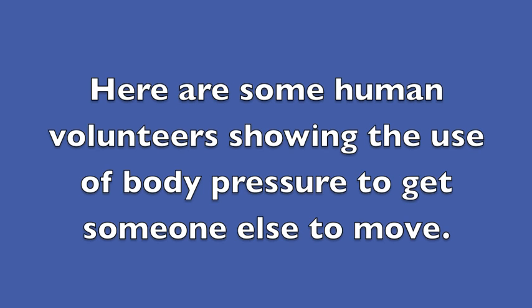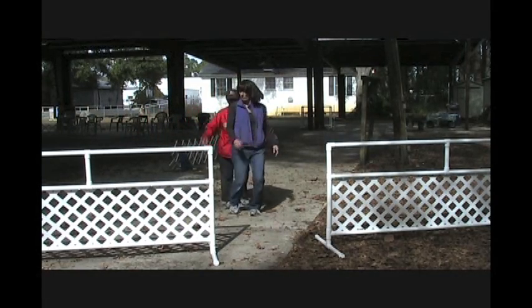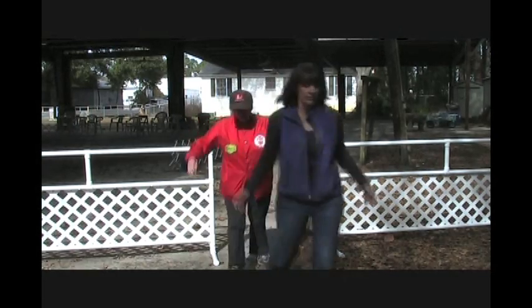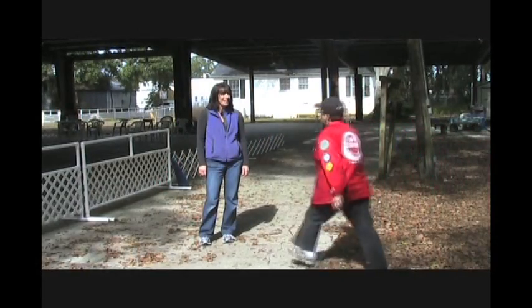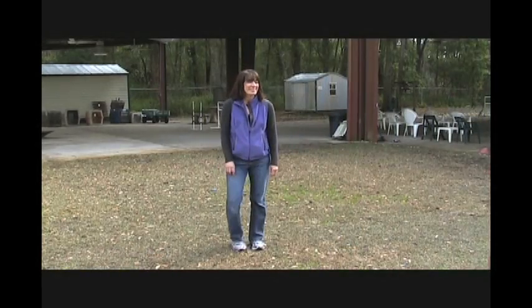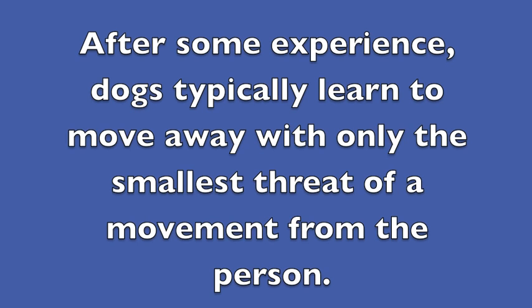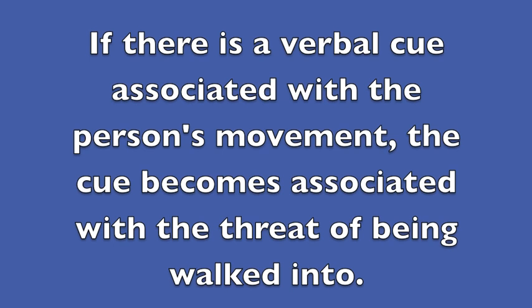Here are some human volunteers showing the use of body pressure to get someone else to move. After some experience, dogs typically learn to move away with only the smallest threat of movement from the person. If there is a verbal cue associated with the person's movement, the cue becomes associated with the threat of being walked into.